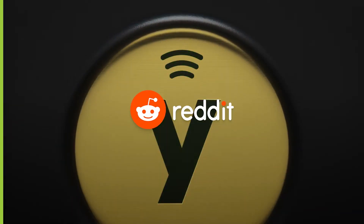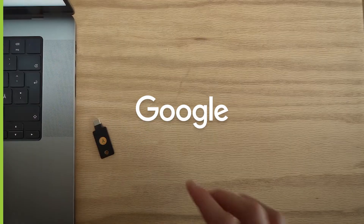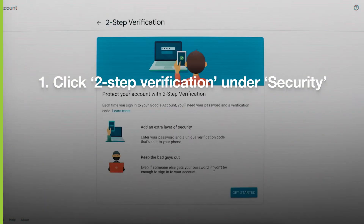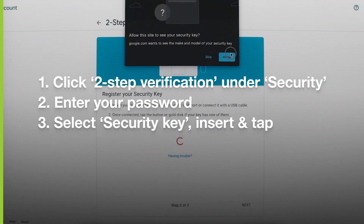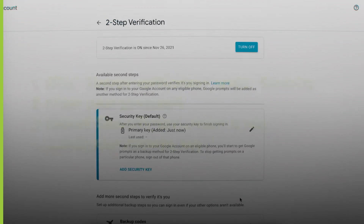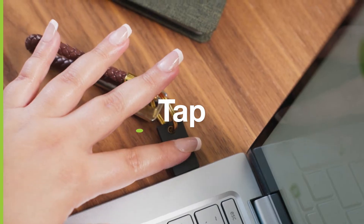As an example, let's look at how a YubiKey would work with your Google account. Once you've registered your YubiKey, including a spare key, you can securely log in with ease from anywhere. Insert, tap, and done.